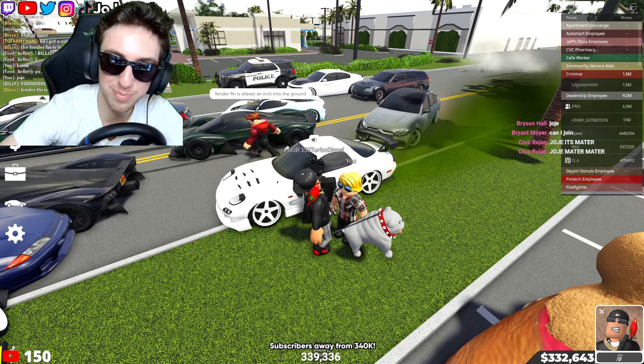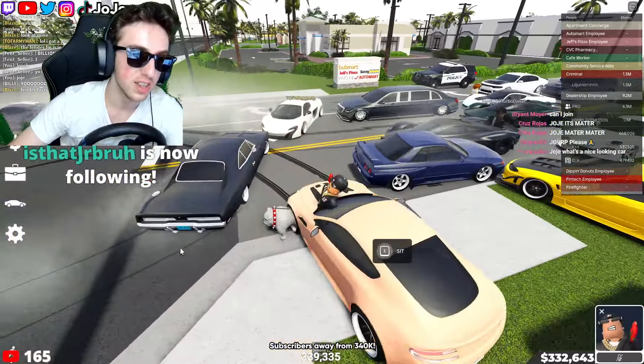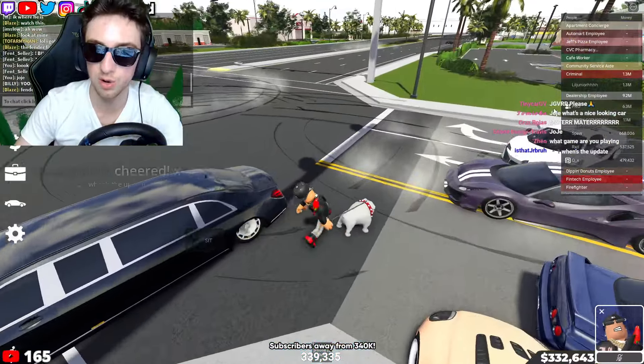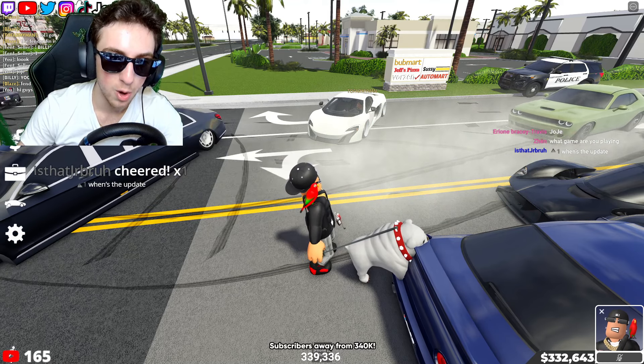What is up everybody, it's Josie back with another video. Today I'll be showing you guys the most underrated rim category in Southwest Florida. First of all, that Ferrari 488 is the nicest Ferrari 488 I've ever seen — 10 out of 10, easily the best Ferrari 488 I've ever seen in Southwest Florida. Who is the owner of this vehicle?